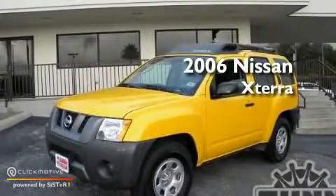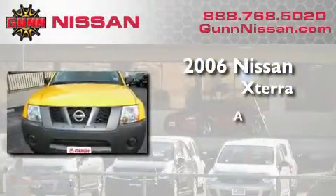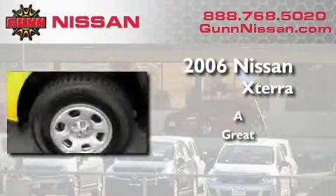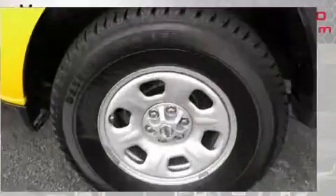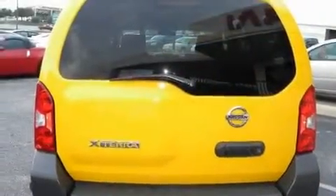This is a certified pre-owned 2006 Nissan Xterra. Its top features include air conditioning, a rear window defroster, a CD player, a locking rear differential, and 12V power outlets.